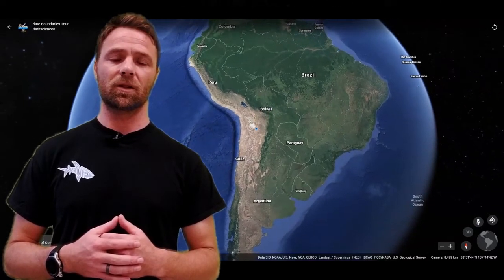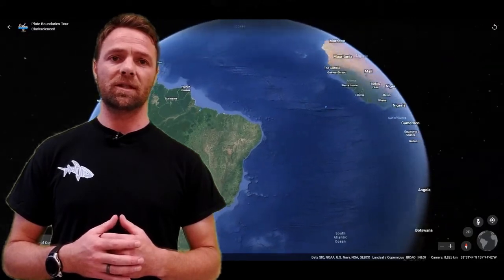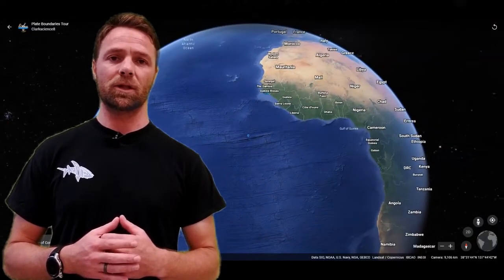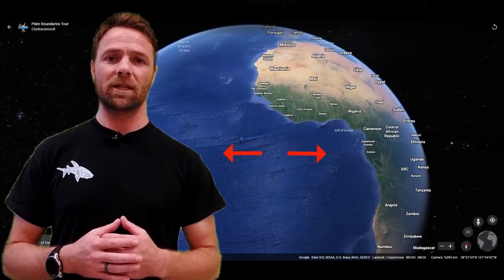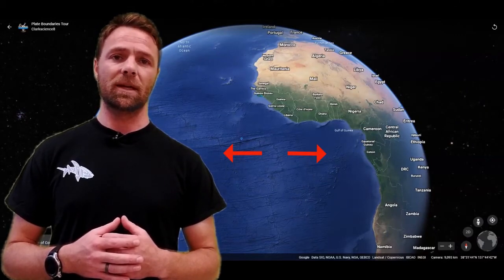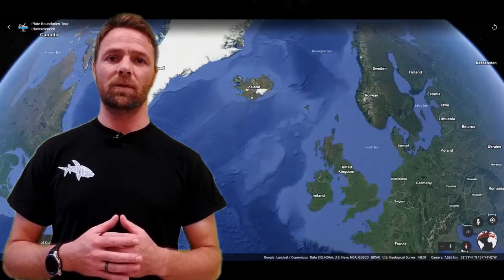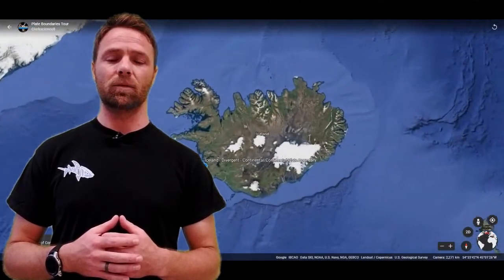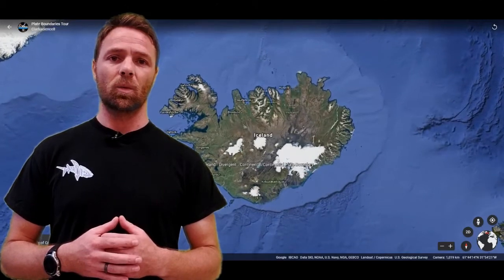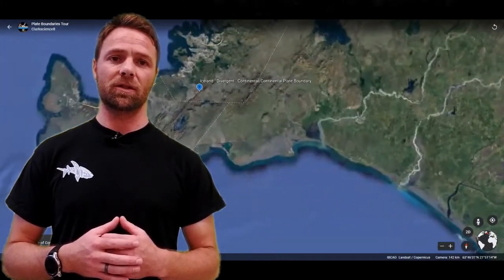Here we're gonna visit our first example of a divergent plate boundary, where the Mid-Atlantic Ridge is tearing Africa and South America apart, making the Atlantic Ocean wider and wider over time. If we follow that Mid-Atlantic Ridge, it finally reaches land in Iceland, where we have another divergent plate boundary where continental crust is being rifted.